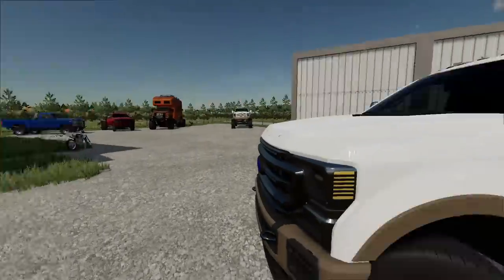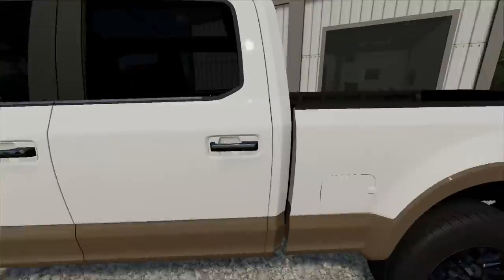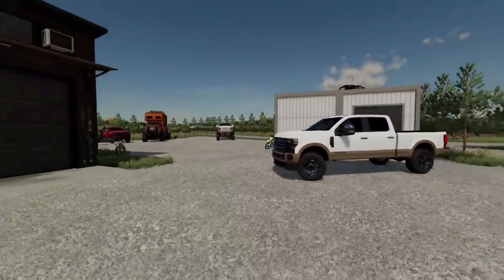I got so many trucks here at this point it's hard to remember exactly what I have, but I just picked this thing up. I traded the RAM tow rig for it — I wanted to change it up, a bit of a different shop truck. But that's not all that's going on today.